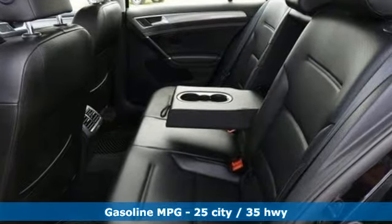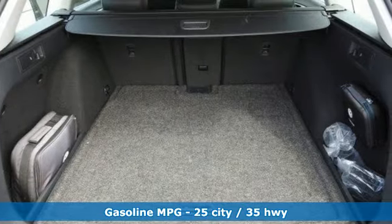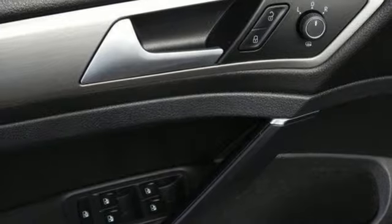It comes nicely equipped with features you'll love: streaming audio, power heated mirrors, front heated bucket seats, doors and push button start proximity key.